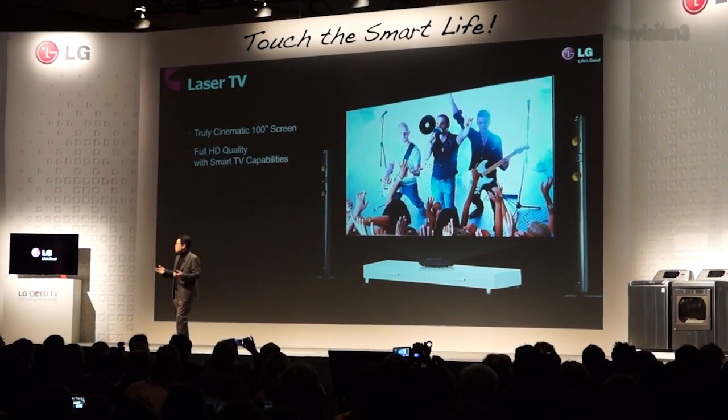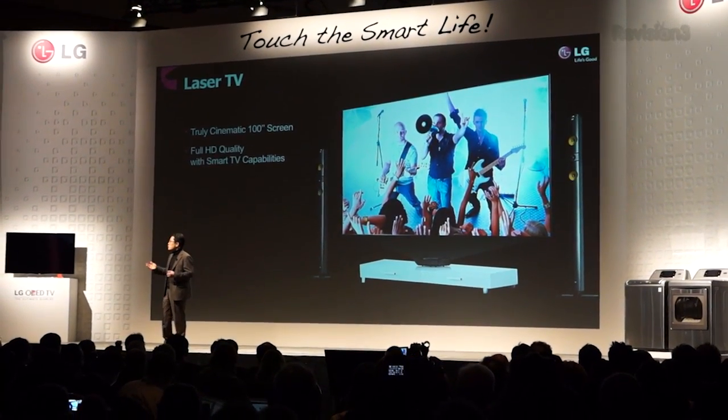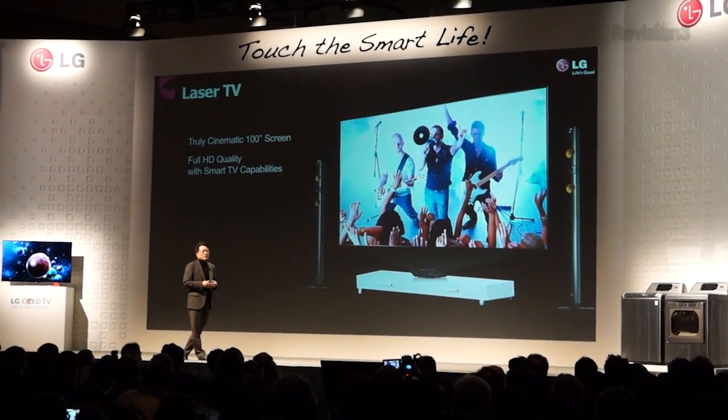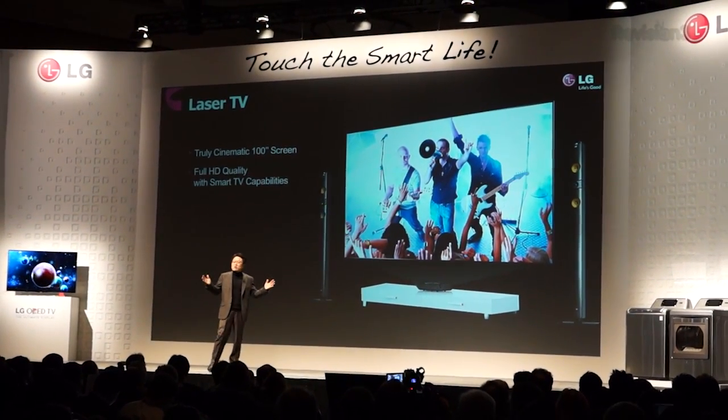On the projection side, LG is highlighting a brand new projector they're calling HECTO. HECTO is a laser-based projector that features 100-inch black screen technology. It's a short-throw design, meaning you can place the projector just 22 inches away from the screen and still project a 100-inch image.